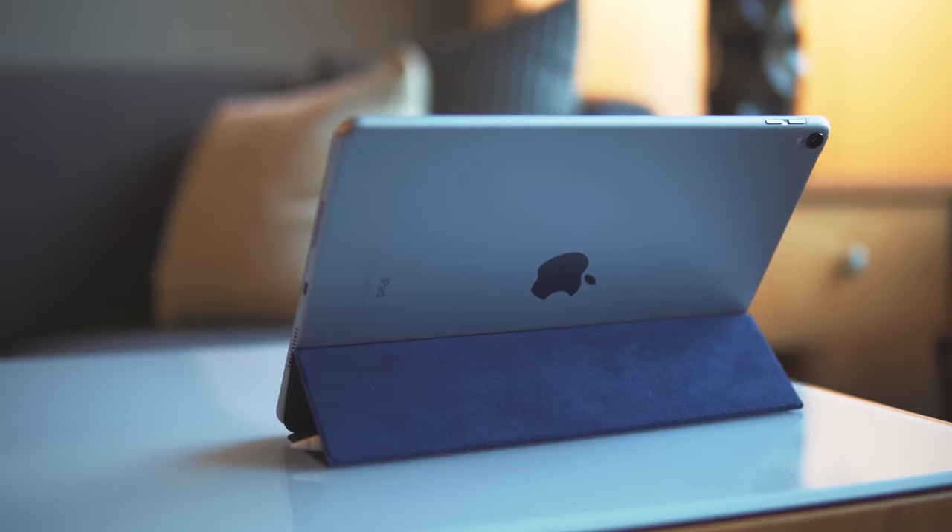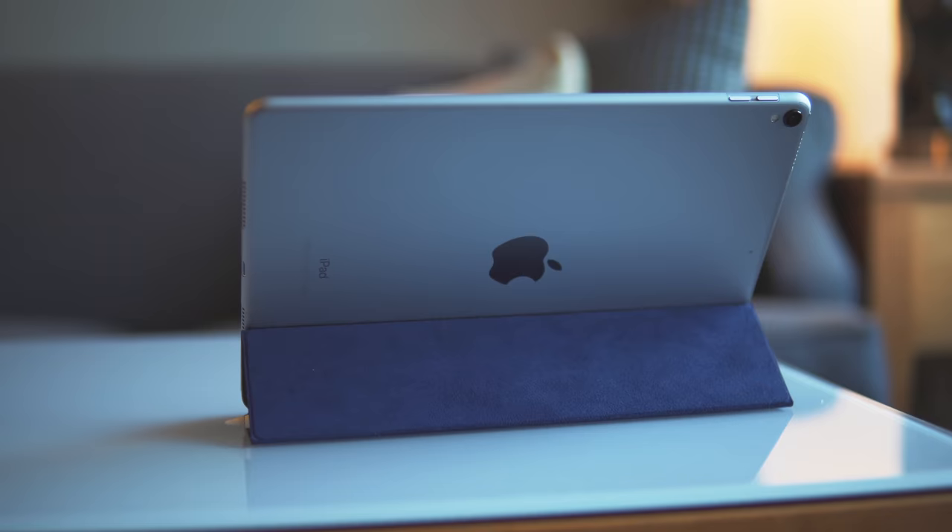When you pop the smart cover open, the screen comes on, and when you shut it, the screen goes off — it's really quick and responsive. You can open it, double-tap the pencil, and be right into Notes. I went with the synthetic cover rather than the leather one just because of price — the leather is a more premium feel, but the synthetic fits my style better and the price is way better.